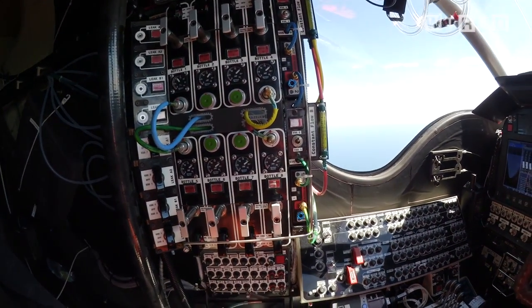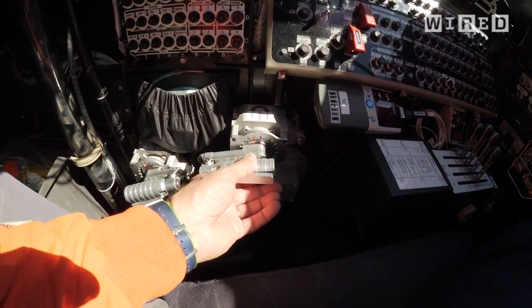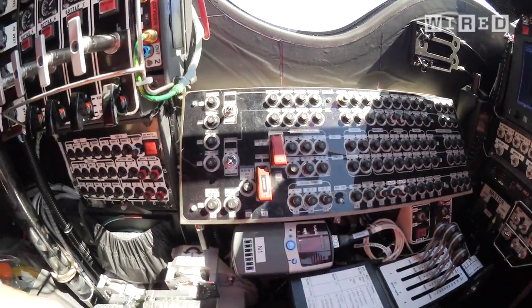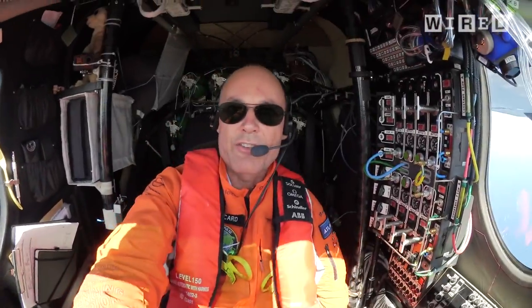Oxygen system, because we fly up to 28,000 feet. Air brakes, landing gear, and of course all the comforts of the pilot — you can recline the seat completely.